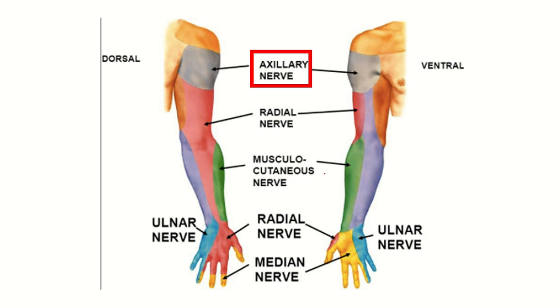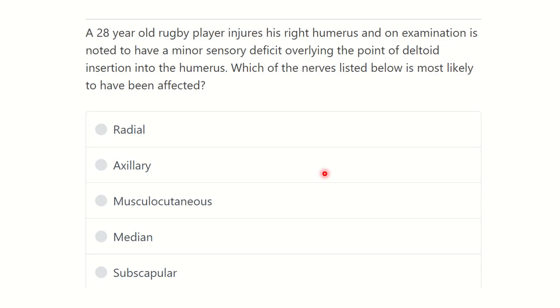Hi everyone, welcome to another question and answer session. The question is: a 28-year-old rugby player injures his right humerus and on examination is noted to have a minor sensory deficit overlying the point of the deltoid insertion into the humerus. Which of the nerves listed below is most likely to have been affected?